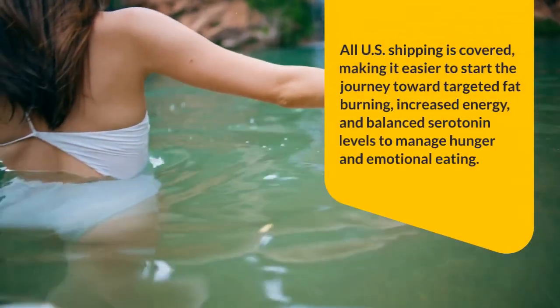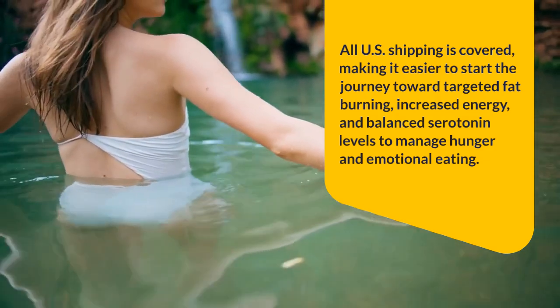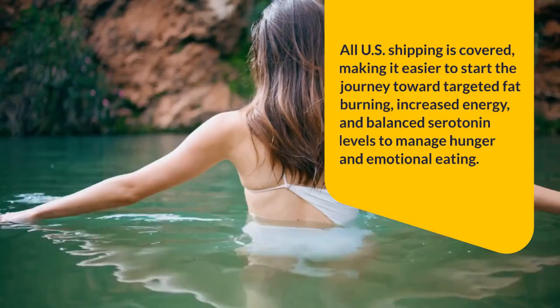All U.S. shipping is covered, making it easier to start the journey toward targeted fat burning, increased energy, and balanced serotonin levels to manage hunger and emotional eating.